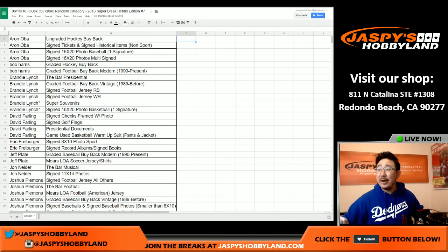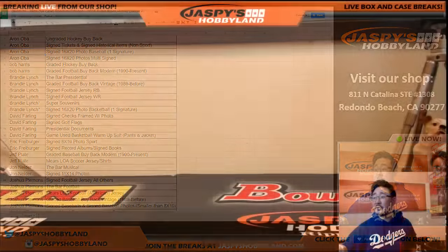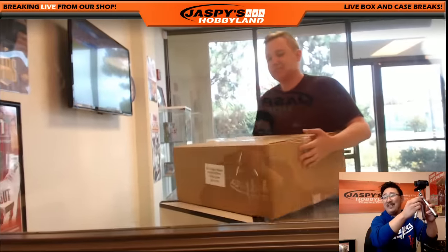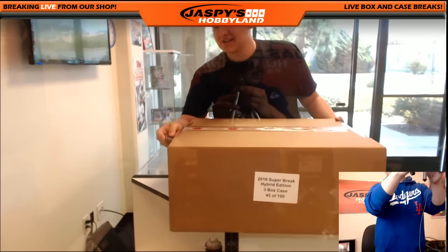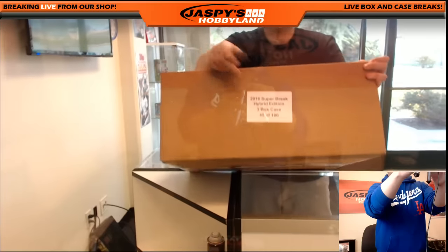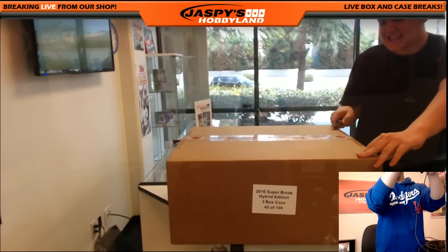Welcome back, everybody. There were no trades in break number seven here on the 15th of June. So there's the final list right there — we alphabetized by names, it'll be a lot easier for you to look at. Good luck. Nick Jaspe is here, he's going to help us out. There it is — case 45 out of 100. Nick doing his best Vanna White impression. Sealed and everything. Look at all the new shipments we got in over there. Case 45 of 100.